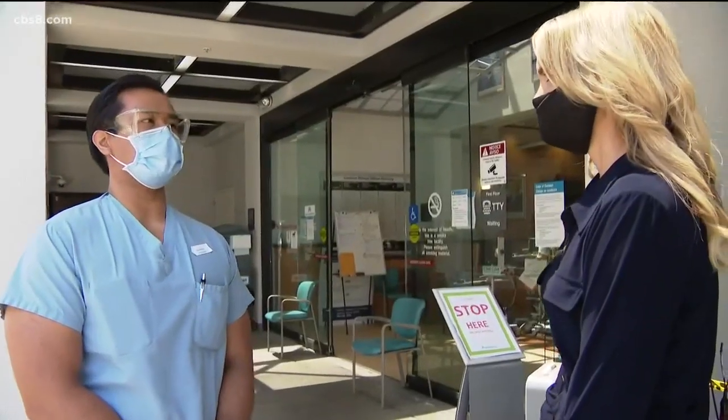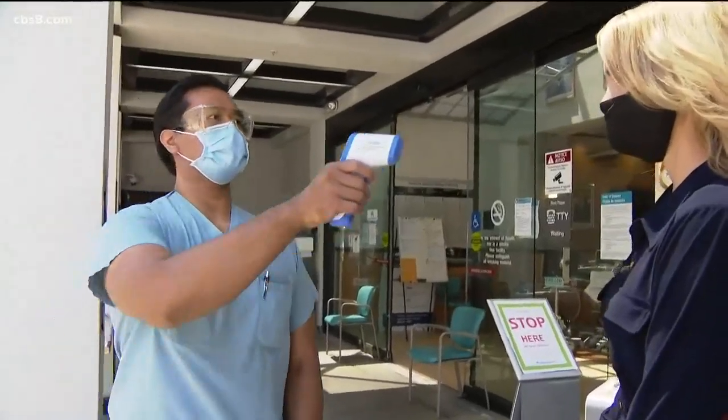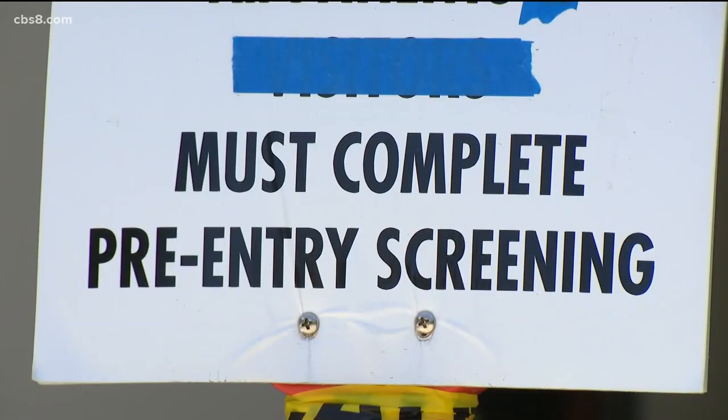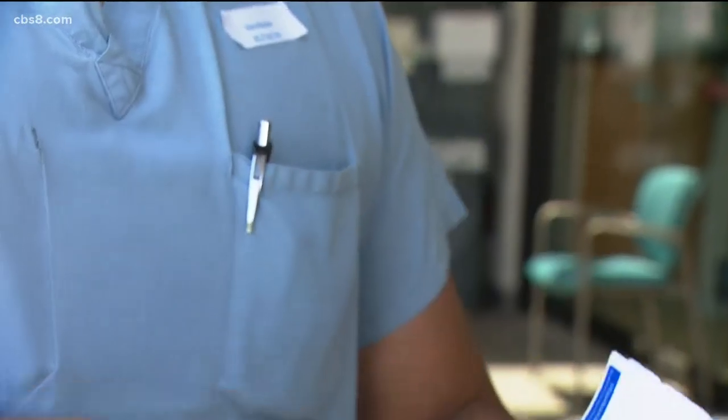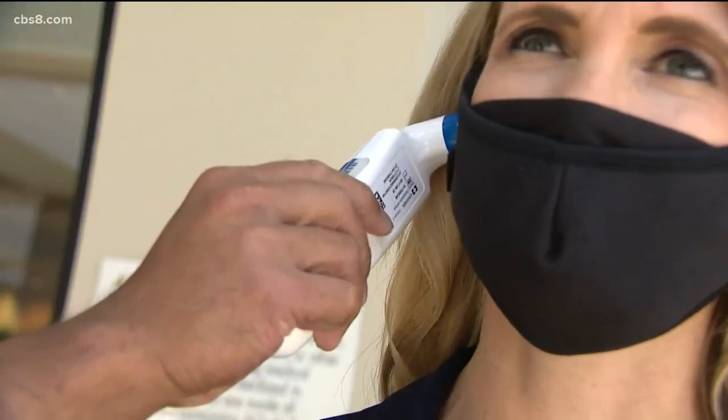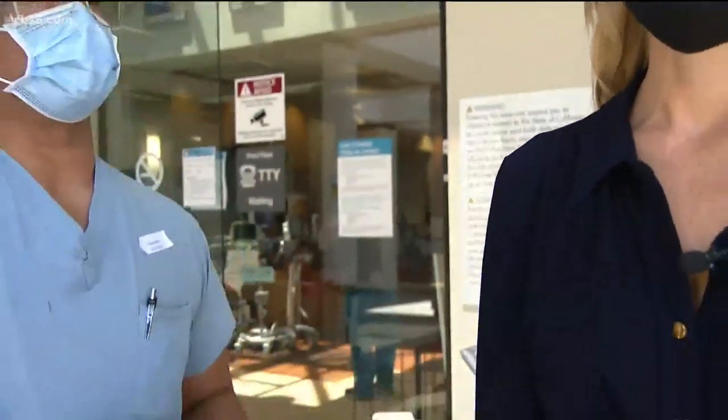We wanted to compare to see the difference. At Kaiser Permanente, you must have your temperature checked when entering the building. An infrared reading showed mine a bit high — 99.9 degrees — probably due to the sun. But when a thermometer was placed in my ear, it read about 97.5.